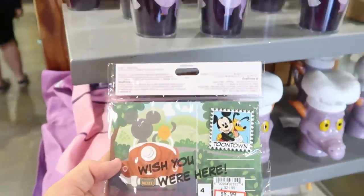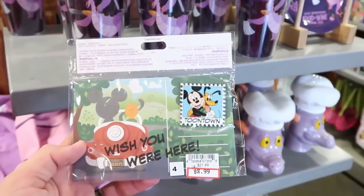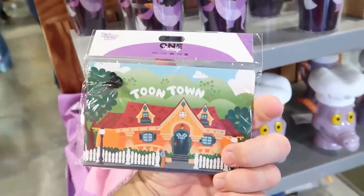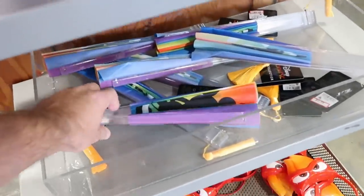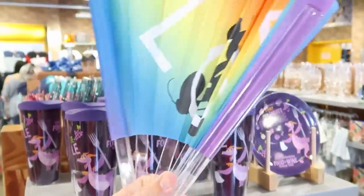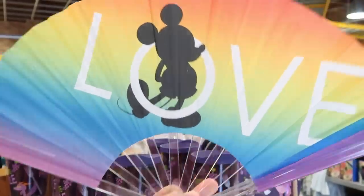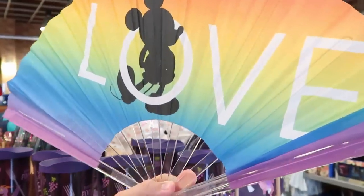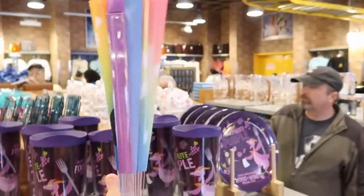There's a random pin from Toontown that looks like a stamp saying 'Wish you were here' for $8.99 from $22. A new item is a Disney Parks Pride Collection fan with Mickey that says 'Love' — $3.99 from $13. Some pretty good savings on that fan.